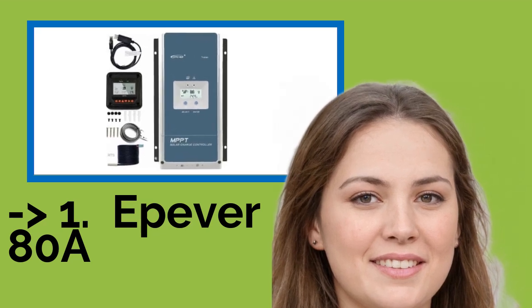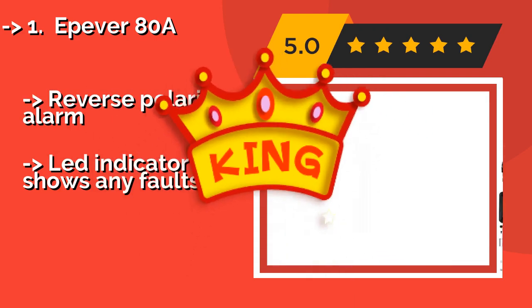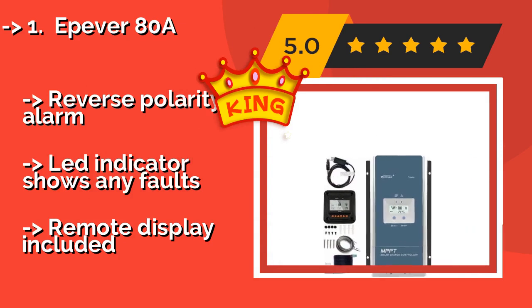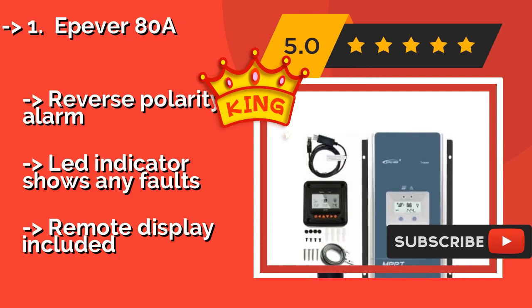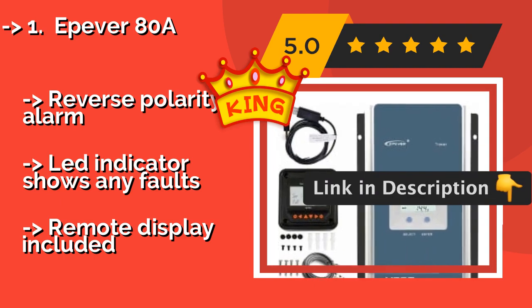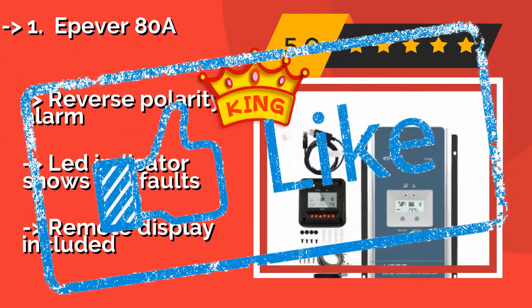The best overall pick is the Epever 80A, around $343. It uses maximum power point tracking to reduce charging time and help ensure your system runs optimally. In addition, its built-in controls limit the amount of current as necessary so it won't exceed the rated value. Features a reverse polarity alarm and a fault indicator light. Remote display is included.